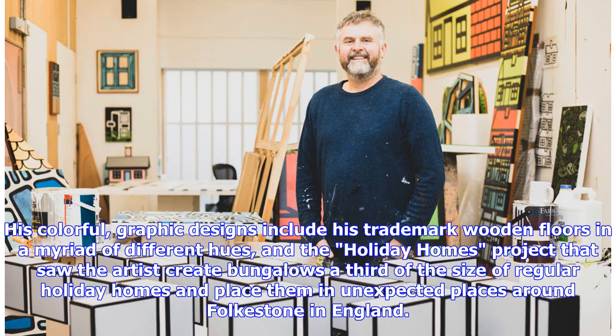His colorful, graphic designs include his trademark wooden floors in a myriad of different hues, and the Holiday Homes project that saw the artist create bungalows a third of the size of regular holiday homes and place them in unexpected places around Folkestone in England.